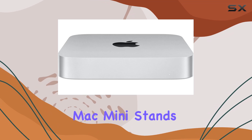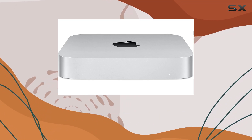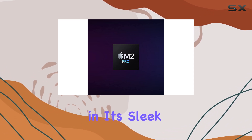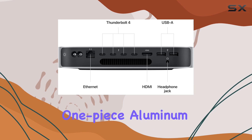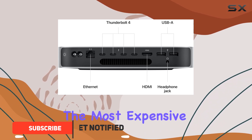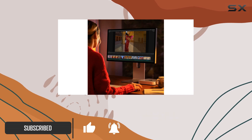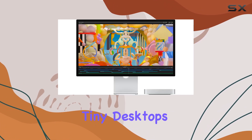The 2023 Apple Mac Mini stands out among compact desktops, delivering unmatched performance and efficiency in its sleek, one-piece aluminum design. It's the most expensive model in its class, but that investment brings a level of power that consistently surpasses other tiny desktops.